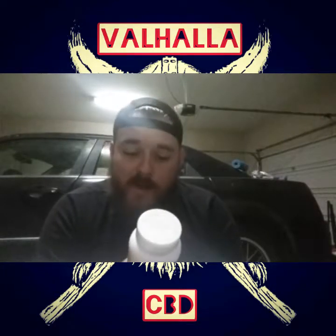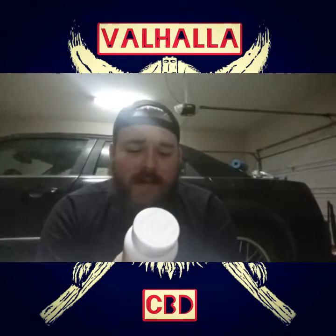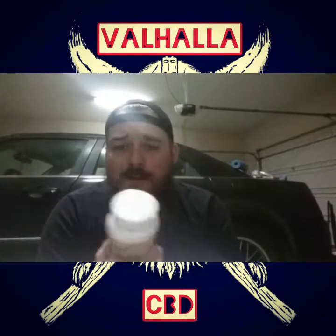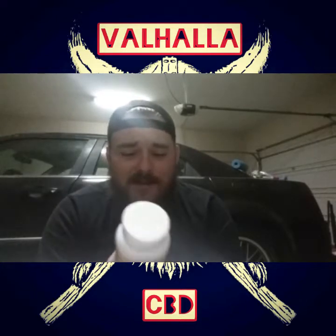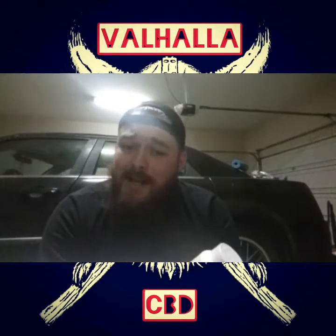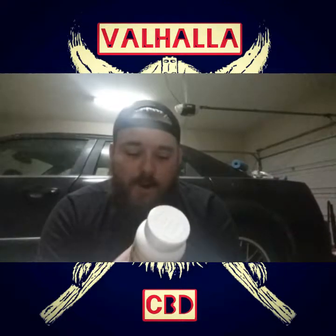Serving size is of course one gummy. Calories: 50. Zero grams of fat. 35 milligrams of sodium, which is a little bit high, but most edibles have pretty high sodium. Total carbs 13 grams, sugar 12 grams, which isn't that bad for a sugary edible, and zero grams of protein.